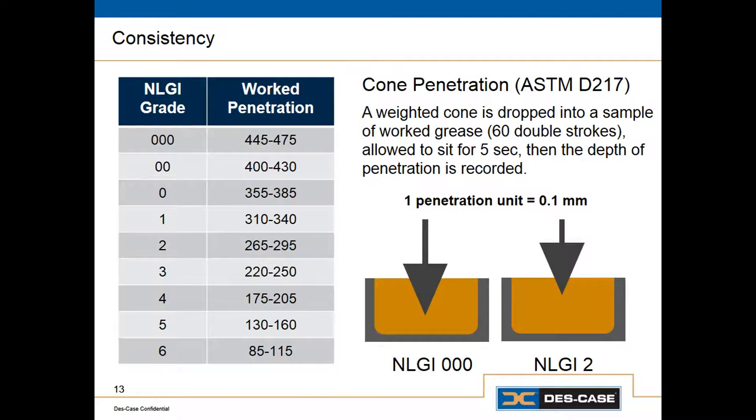In addition to specifying the type of thickener, we also need to specify how much of it, or how thick the grease should be. The grease consistency is described by the NLGI grade. For the vast majority of manually applied grease and grease-lubricated bearings, we use an NLGI grade 2, which seems pretty much ideal for most applications. Sometimes we might want an NLGI 1 if we have very cold temperatures or an automatic system where we need to pump grease over a significant distance. Or, in some cases with very high speeds and high temperatures, we might use an NLGI 3.